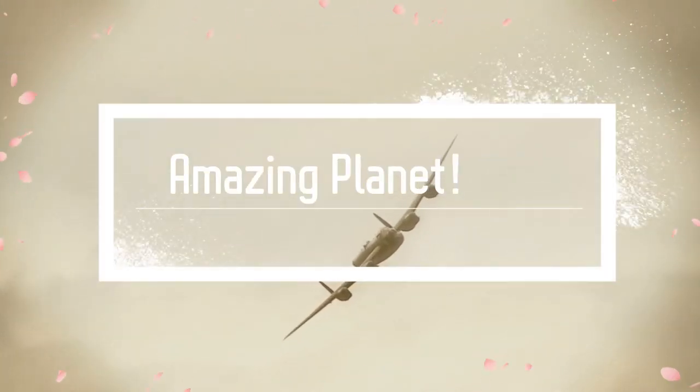Welcome to the world of amazing aircraft. Let us have a look at these wonderful flying machines.